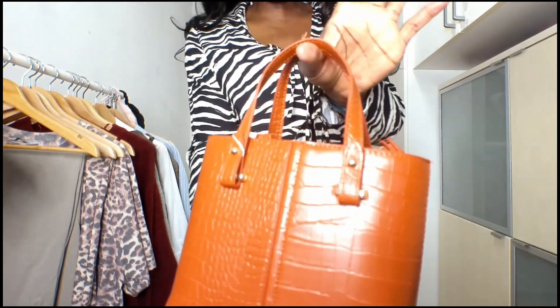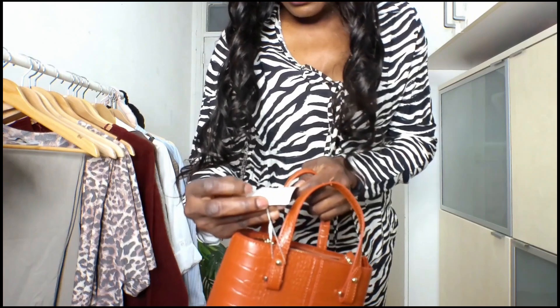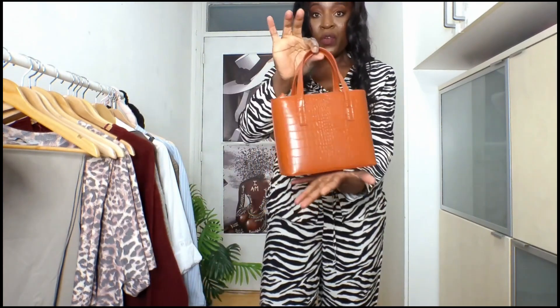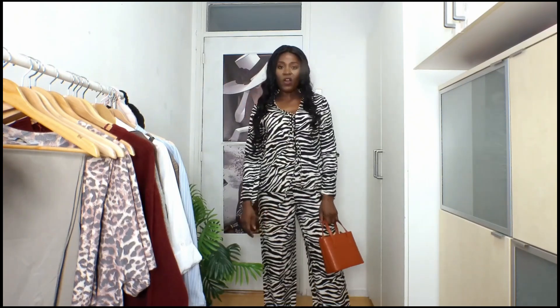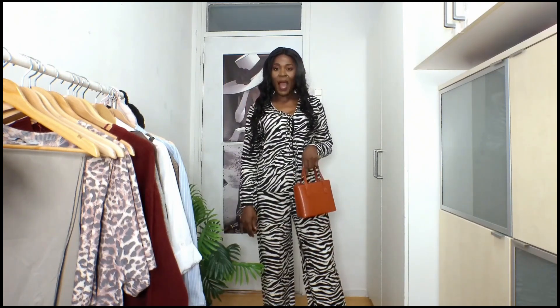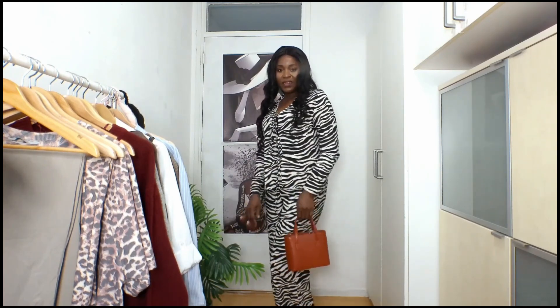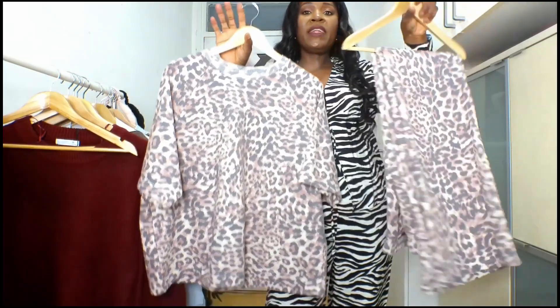This bag is really cute — it's only 11 euro! Can you imagine that? And paired together with this zebra print, you can see how gorgeous it's looking.